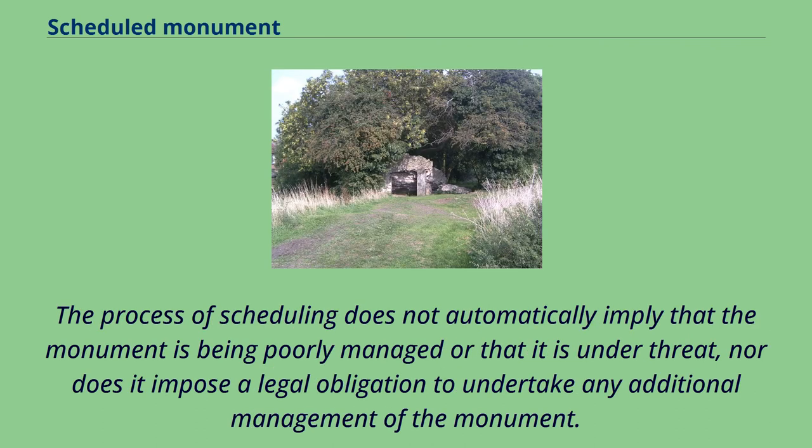The process of scheduling does not automatically imply that the monument is being poorly managed or that it is under threat, nor does it impose a legal obligation to undertake any additional management of the monument.